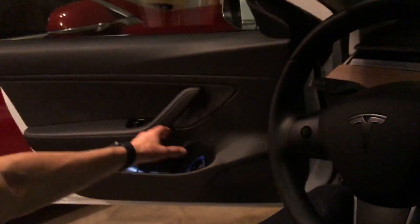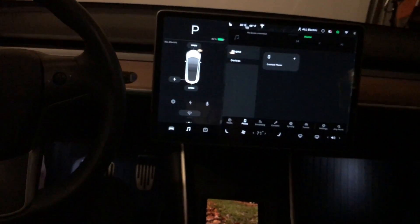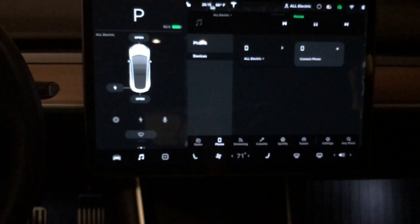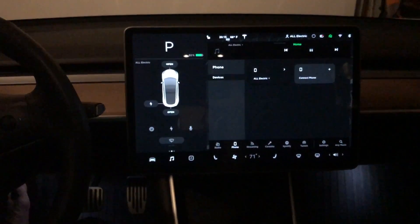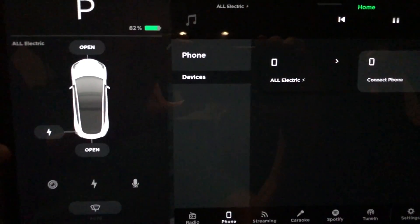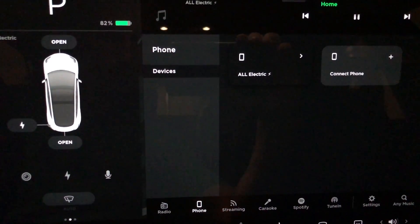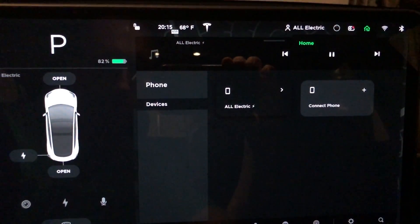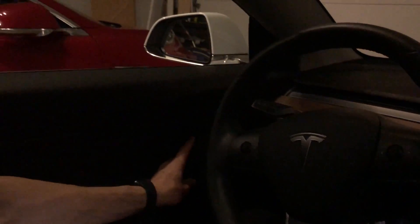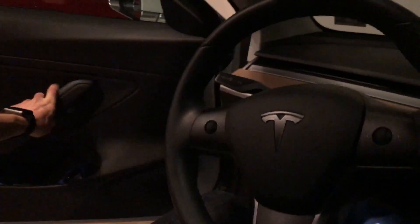It's not until I reach over and close the driver's door — meaning all the doors are closed — that you're going to see on the center display that the car is smart enough to realize all the doors are closed. Now it is going to connect to my phone and play the audio from that video through the car speakers rather than through my phone. So once all the doors are closed, that's when we get the audio. Or if you're in a phone call, the audio is going to transition from your phone to the car, which is really nice.